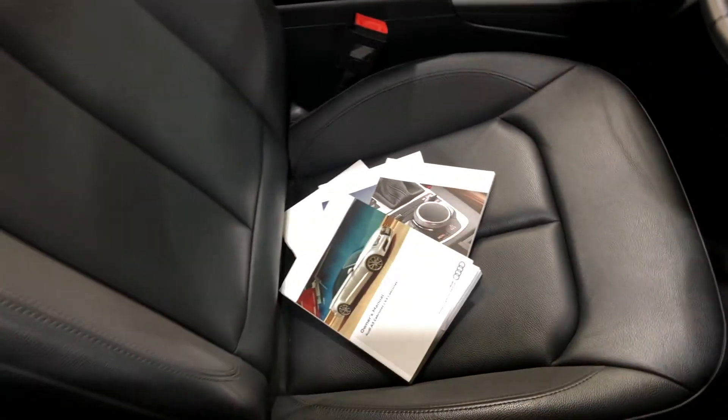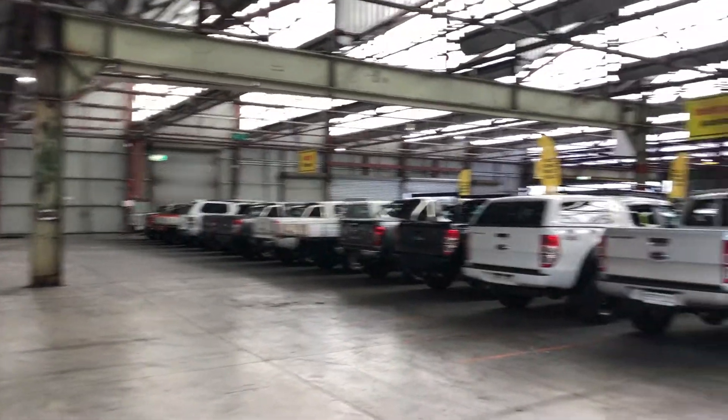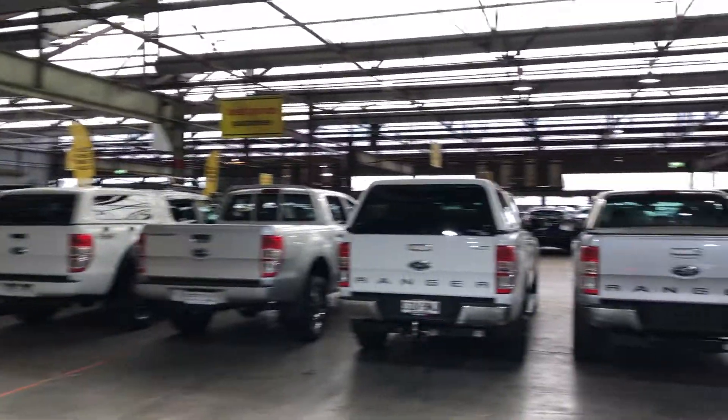This car also comes with two sets of keys and a full set of books. If this A3 isn't for you, we do have over 300 vehicles on the lot with access to over 2,000 vehicles Australia-wide.